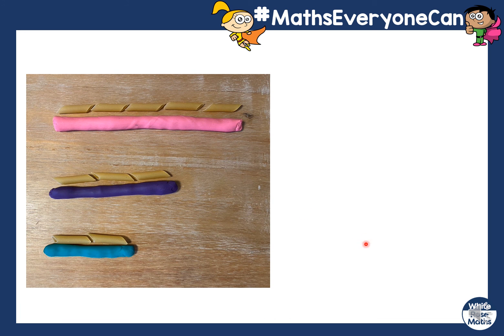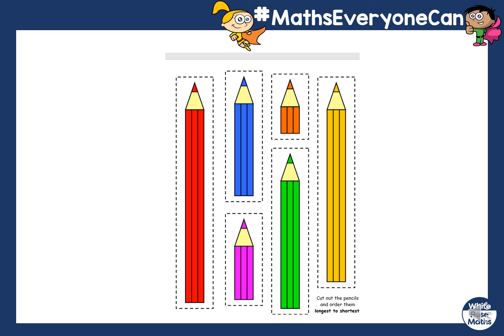Now today I would like you to have a go. If you've got some play-doh, some ribbon, or some string, I want you to make some different lengths of it. I'd like you to use either pasta or paper clips to measure how long they are. This pink piece of play-doh is one, two, three, four, five pasta lengths long. The blue one is one, two, three pasta lengths long. And this two-colour one is one, two pasta long. Another activity is, I've got some pencils here — can you cut them out and put them in order from the shortest to the longest? Have fun, I'll see you in the next one.